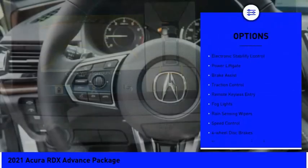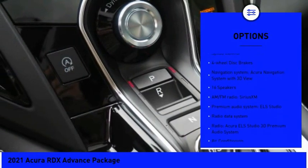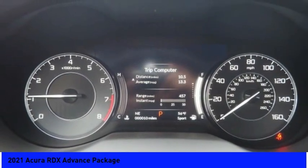Panoramic sunroof, electronic stability control, power liftgate, brake assist, traction control, remote keyless entry, fog lights, rain-sensing wipers, speed control, four-wheel disc brakes.